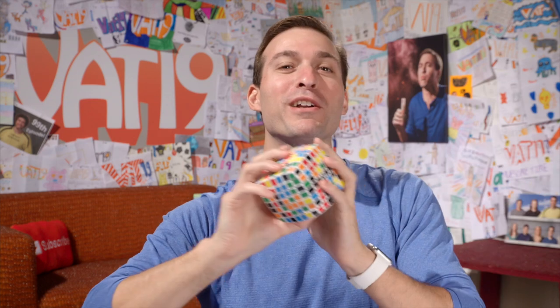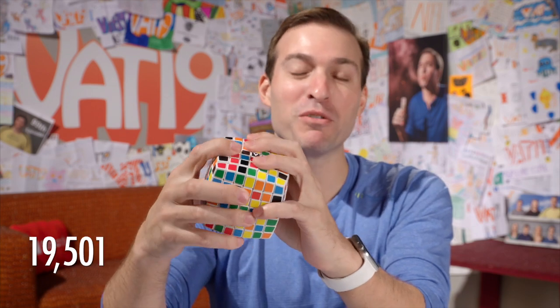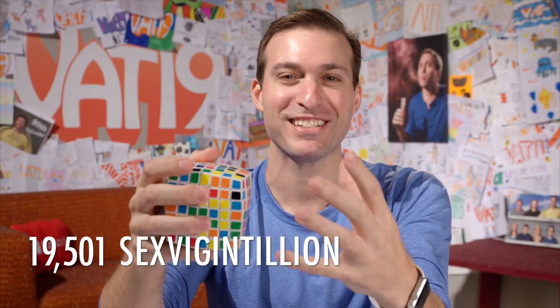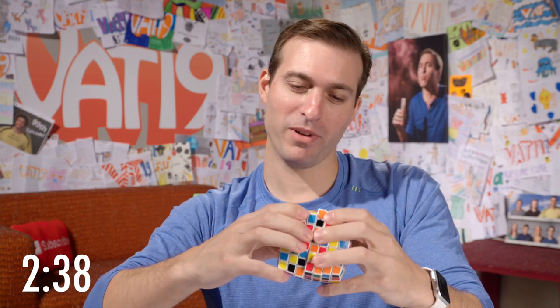The current world record for solving the Rubik's Cube is somewhere around four seconds. The world record for solving the V-Cube 7 is like 2 minutes and 39 seconds. This is a 7 by 7 cube, as opposed to a 3 by 3 Rubik's Cube. It has 19,501 sex-vigintillion combinations — I don't really know how to pronounce that word, but I'm feeling smart today. We're going to put 2 minutes and 39 seconds on the clock and I'm going to try to solve this thing.